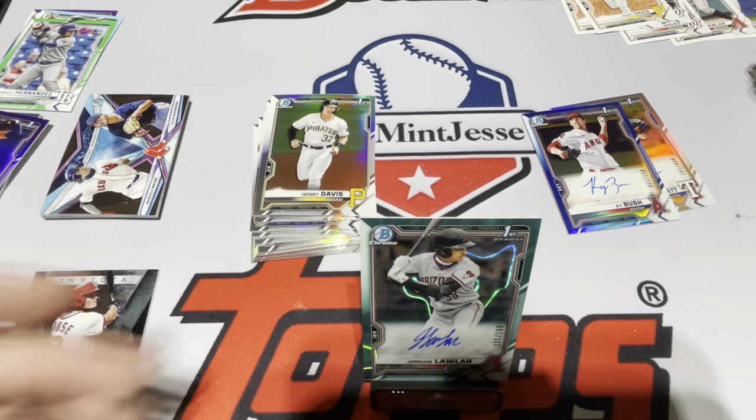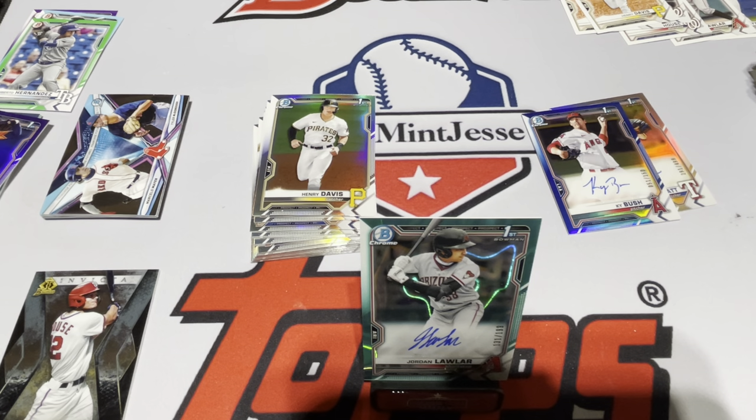Thank you for hanging out with me and let all your 2021 Bowman openings and all your autographs be gems. Thanks everybody.